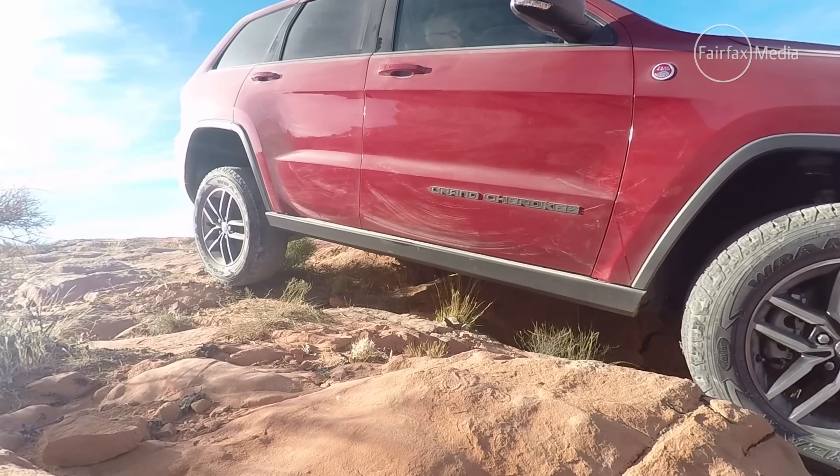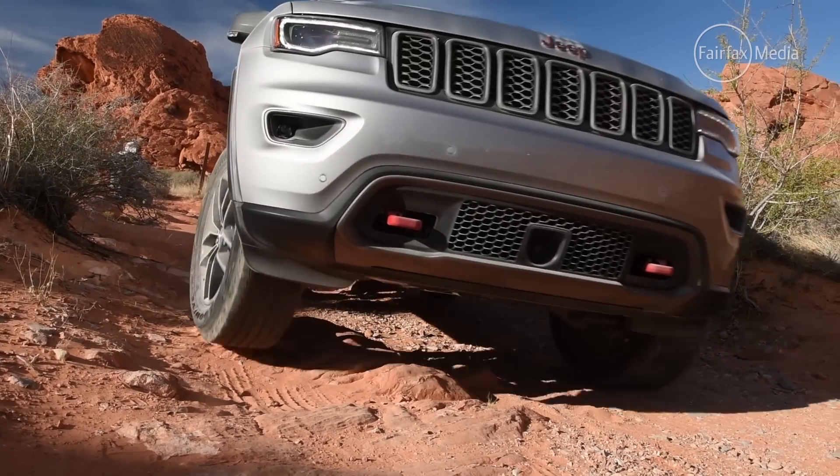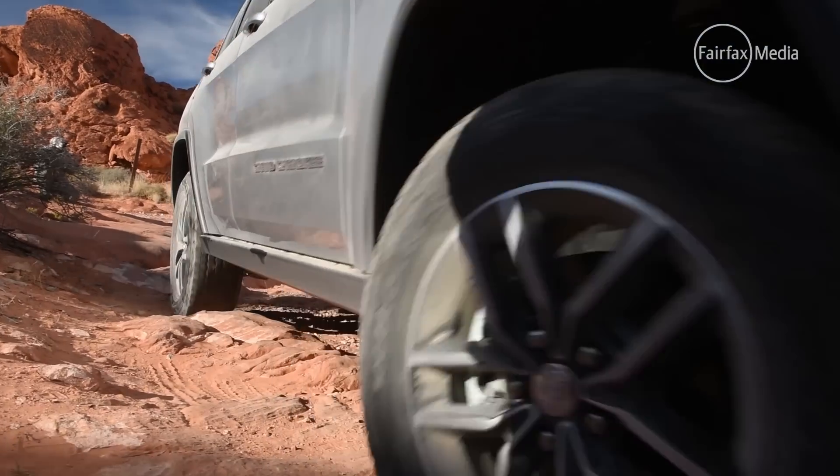The lower part of the front bumper can also be removed to improve the approach angle, taking it from 29.8 degrees up to 36.1 degrees.